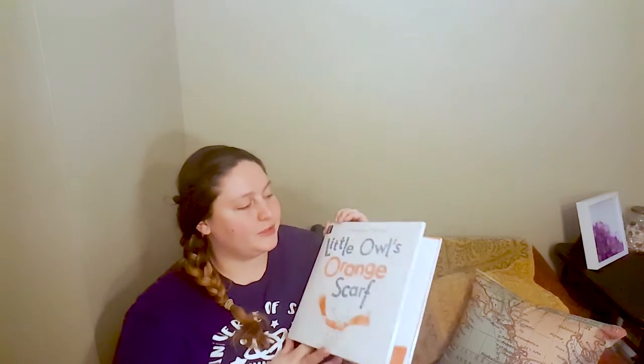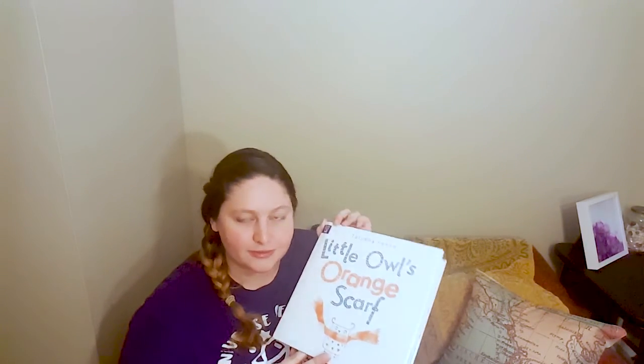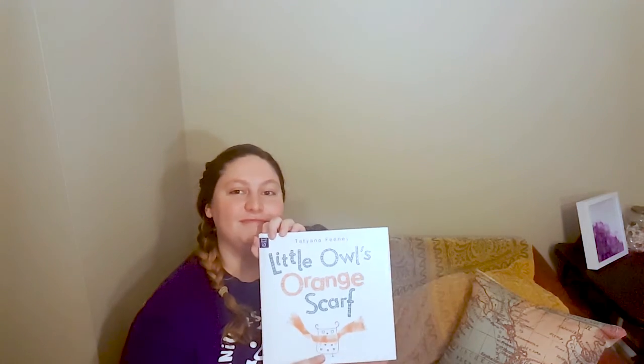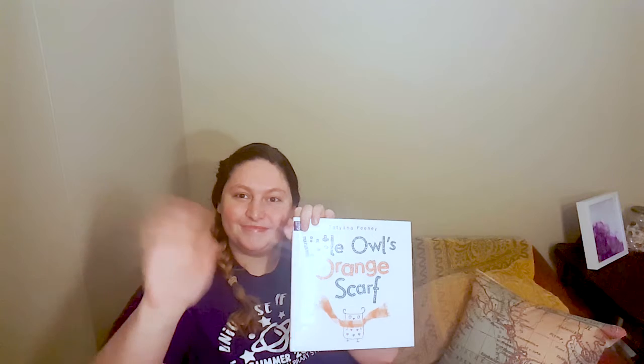The end. I hope you enjoyed the story Little Owl's Orange Scarf by Tatiana Feeney. Thanks guys, take care. Bye.